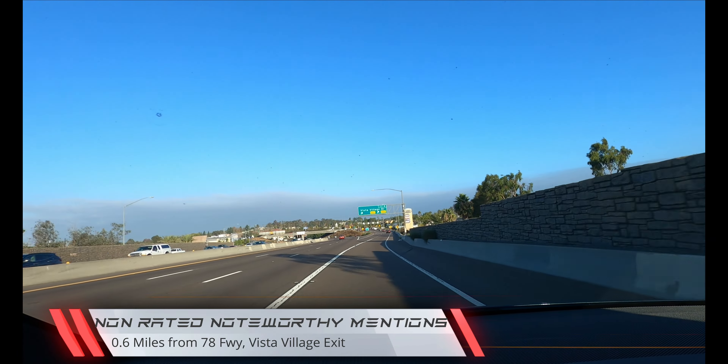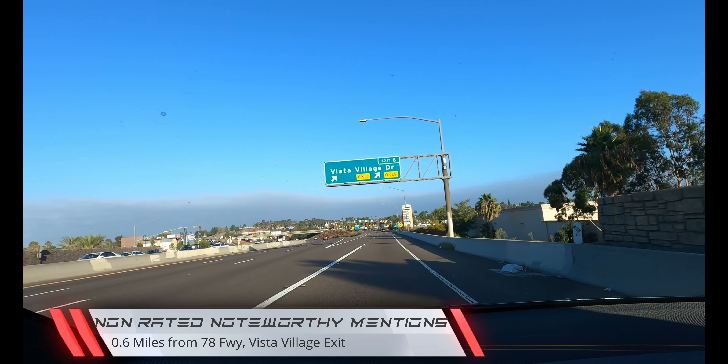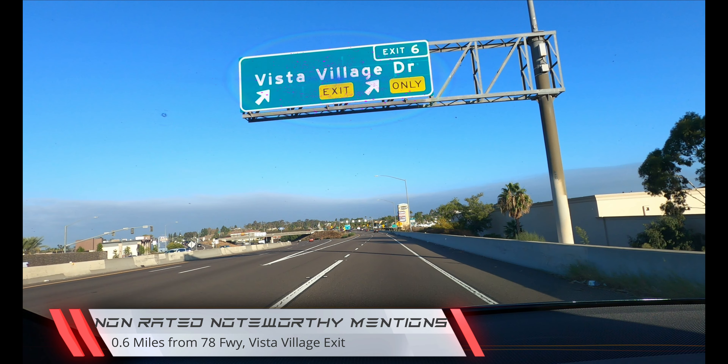The Vista Supercharger in Vista, California gets a 4.5 TSD rating. Non-rated noteworthy mentions: 0.6 miles from the 78 freeway Vista Village Drive exit.